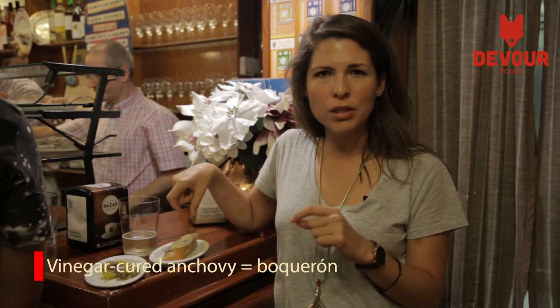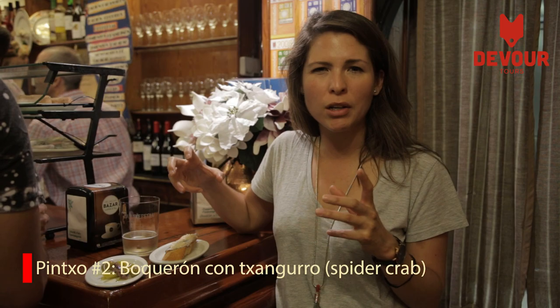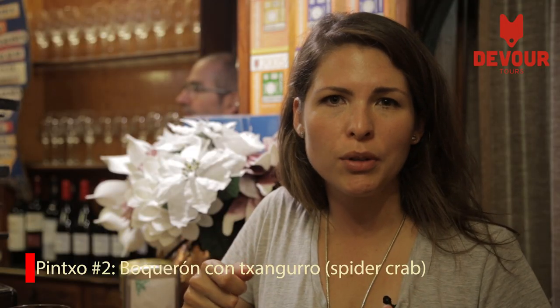And the other one, the one cooked in a brine, is a boquerón, and it comes with different toppings. This one is one of our favorites, which is the spider crab cream. They used to cook it for the queen.